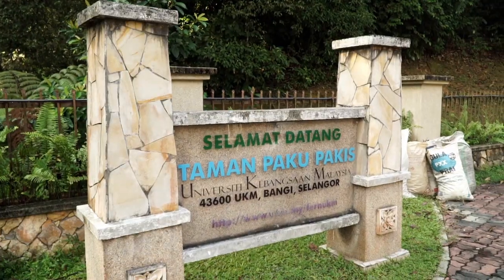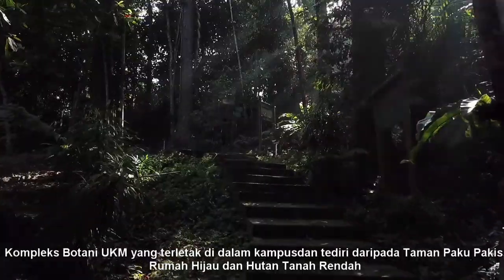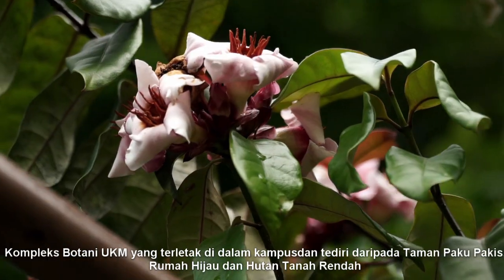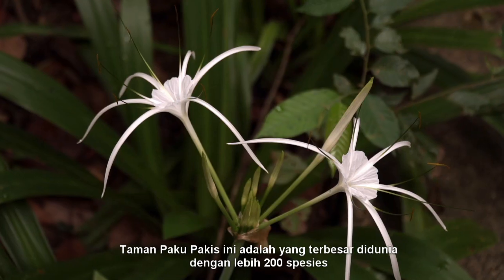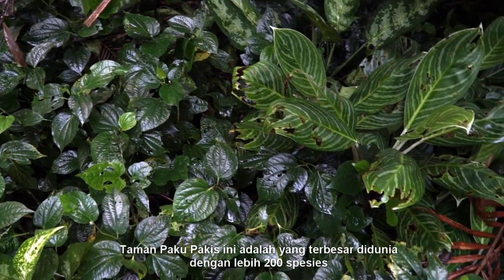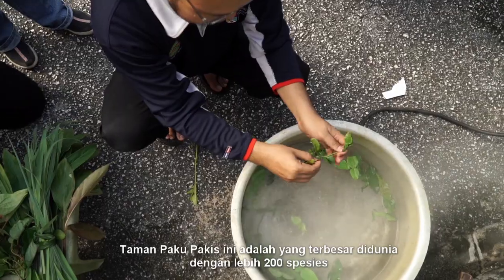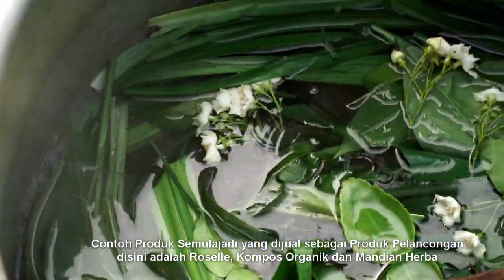UKM Botanical Complexes is located in the UKM campus, comprising of Fern Garden, Greenhouse and Lowland Forests. Our campus exhibits the largest fern garden in the world, with more than 200 species of fern found here. This forest produces nature products such as roselle, organic compost and herbal bath as tourism products.